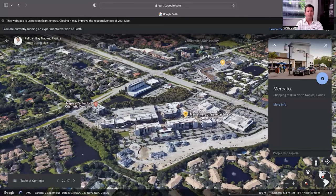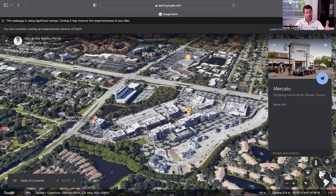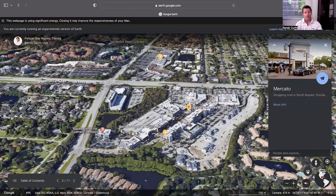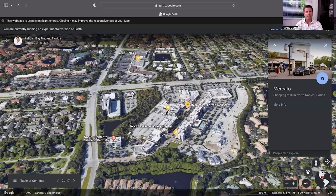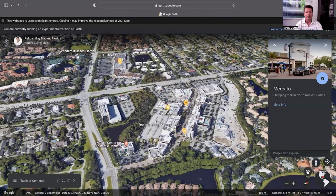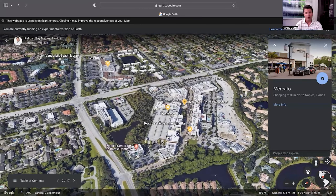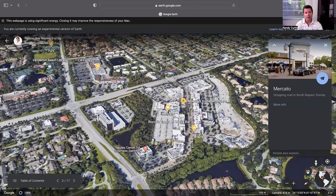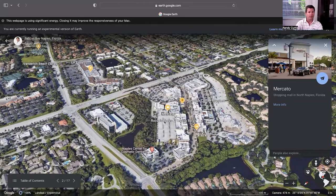Mercado is really unique. Right in the middle is a street with shops lining both sides. You can drive through it and obviously get out and walk. It has Whole Foods, a Nordstrom Rack, Tommy Bahama, Z Gallery, Ulta Beauty, a great movie theater, and great restaurants and bars with nightlife. Uniquely, on top of the shops are condos and residences, and it's surrounded by multi-million dollar residences behind it.